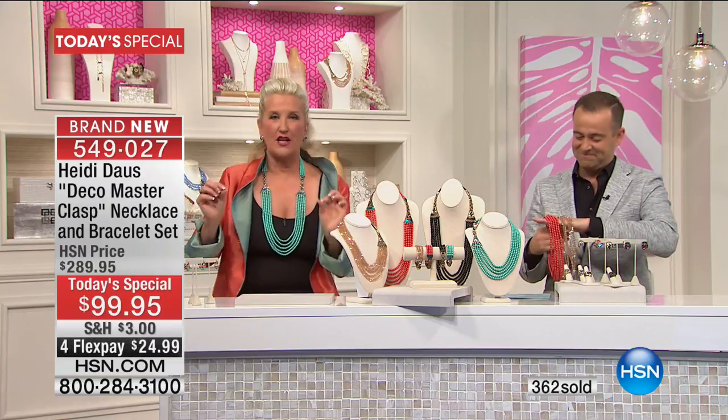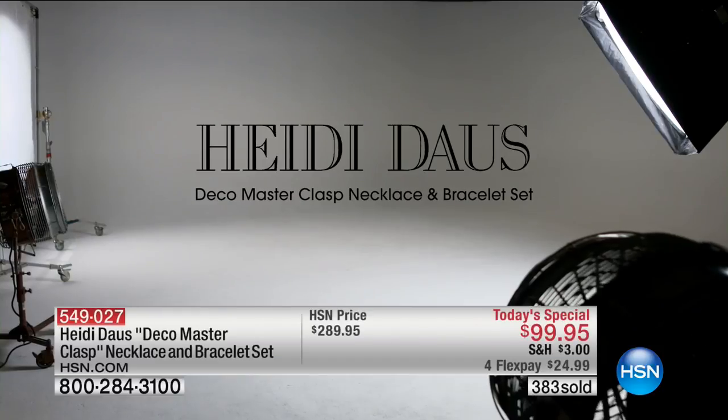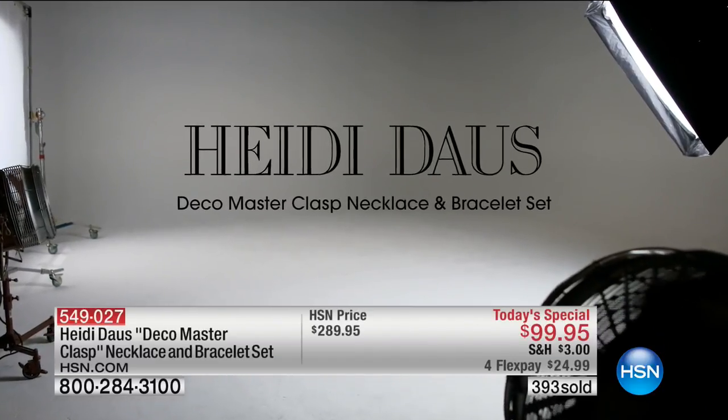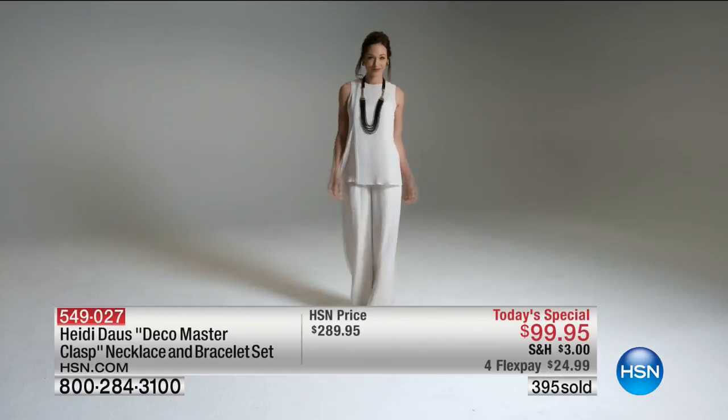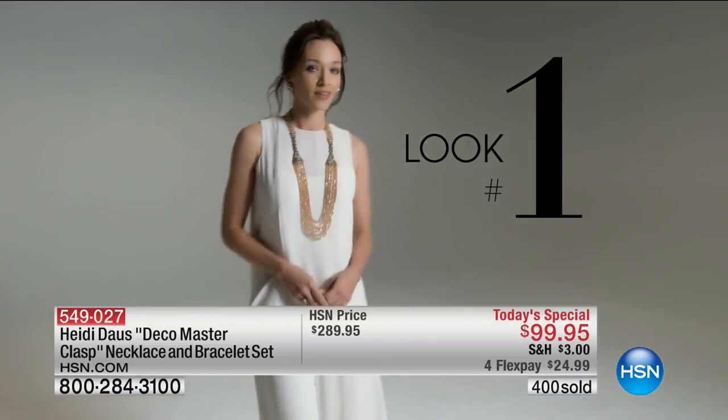I'm also listening, because you asked if I would add an extender — one more extender onto this necklace. So when we go through, we're going to show you how this whole thing works — the 10 different ways in which this works. We're going to give you an extra little clasp right now.